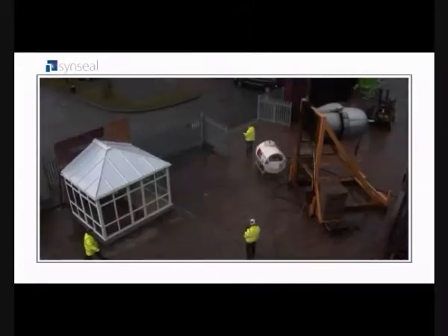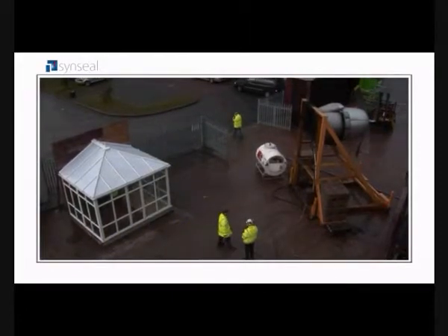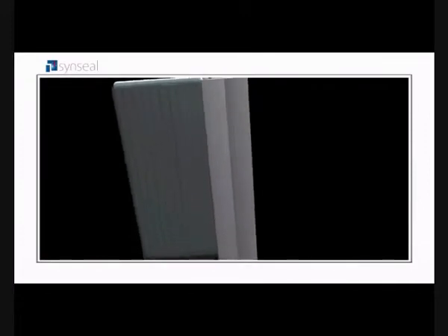But was it still as structurally sound as a newly installed conservatory? To find out, WinTech's engineers removed the air from the conservatory to simulate the effects of snow on the roof. Even with 9 feet of snow across the entire roof, the Sinsil roof barely moved. Why? Because unlike others, the way we designed our roof means there is PVC-U under the gasket, not on bare aluminium, to stop it from slipping away.